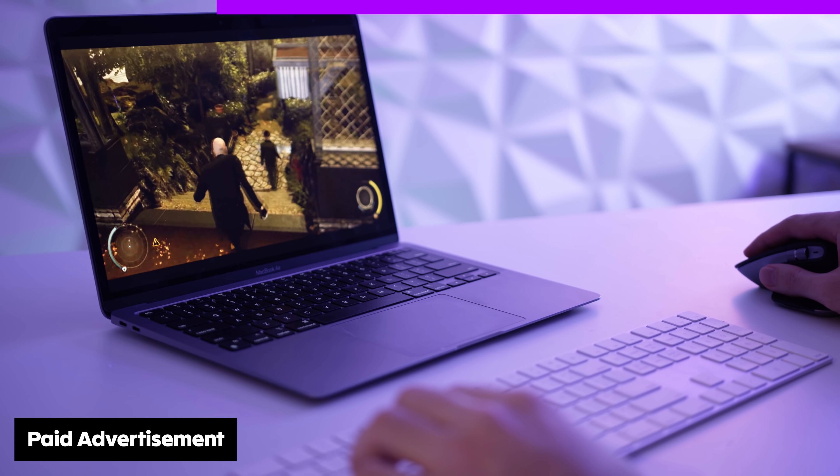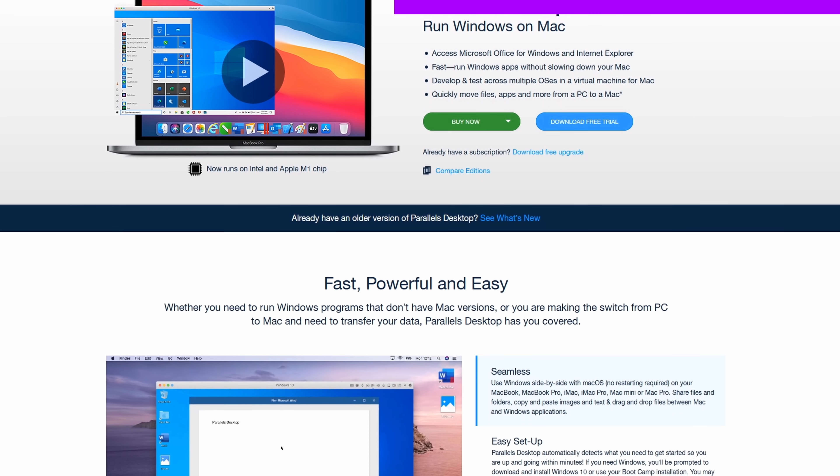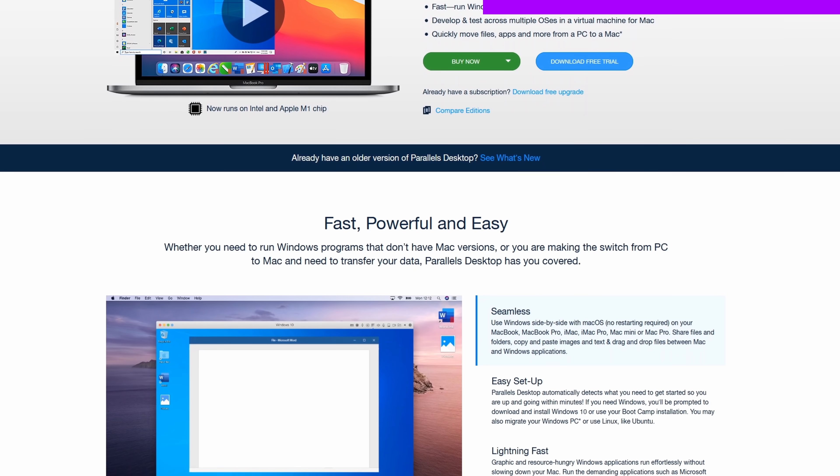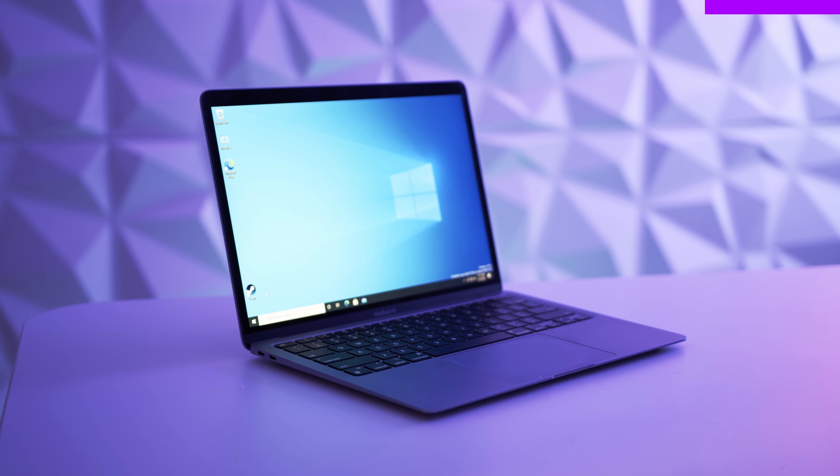You know which purchase decision is not difficult, and that is getting Parallels for your Mac. Parallels allows you to use Windows on your Mac without Bootcamp or having to restart your Mac. It's great for using Windows-only programs or even a little bit of gaming. Check out the link in the description for more.